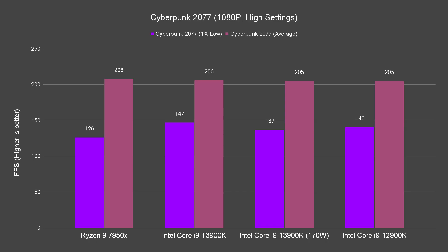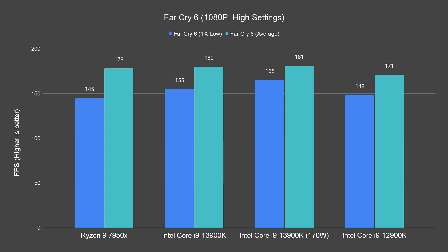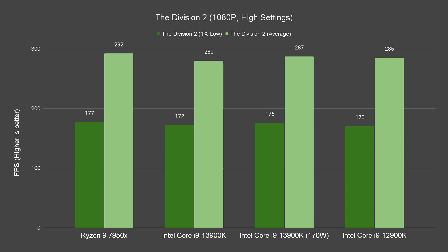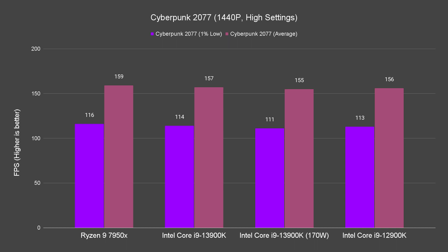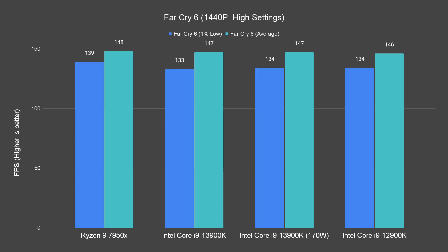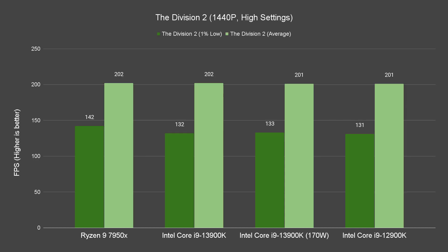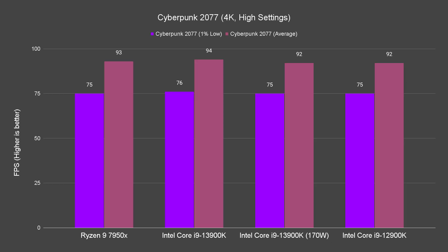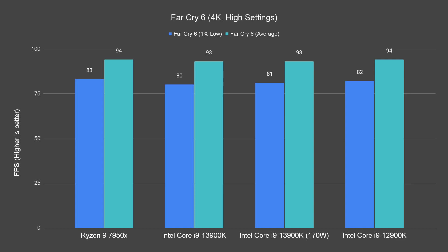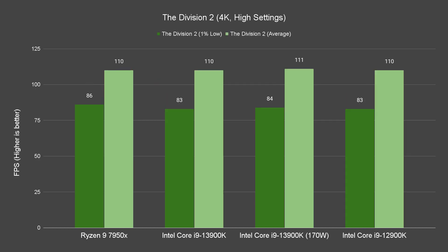We'll start with the gaming benchmarks — there's not much to say here so we'll speed run through it. A few key takeaways if you're planning to get the Core i9-13900K for gaming: first, the performance difference between the three processors is minimal, and even setting the i9-13900K to a 170W power limit will not affect gaming performance much — it's within margin of error. Second, for a few titles temperatures did reach 90–100°C in CPU-bound situations like 1080p gaming. As resolution increases performance gets impacted on a few titles, but at 4K it becomes GPU-bound and performance is the same across all chips.